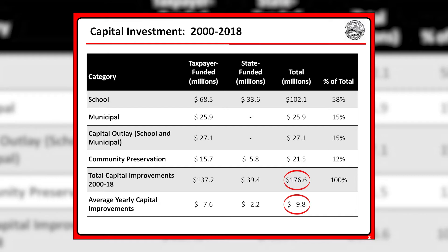78% of this investment has been taxpayer-funded, with 22% funded by the state. You can see the breakout between the schools, $102 million; municipal capital improvements, just under $26 million; capital outlay for school and municipal projects, $27 million; community preservation funding, $21.5 million — for a total of just under $177 million.